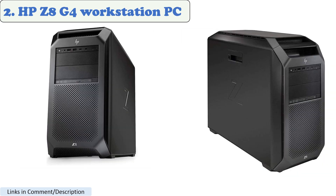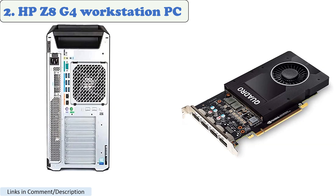Number 2: the HP Z8 G4 Workstation PC, a popular choice for AutoCAD users. This powerful machine is available in various configurations, including a model with 2x Gold 5122 4-core 3.6GHz processors, 1536GB of memory, and a Quadro P5000 graphics card. Refurbished models with Gold 5122 4-core 8-thread 3.6GHz processors, 768GB of memory, and a Quadro P5000 graphics card are also available.